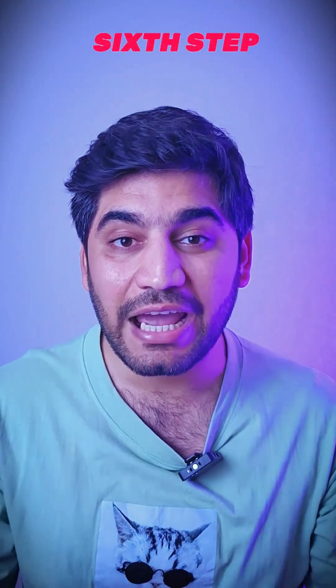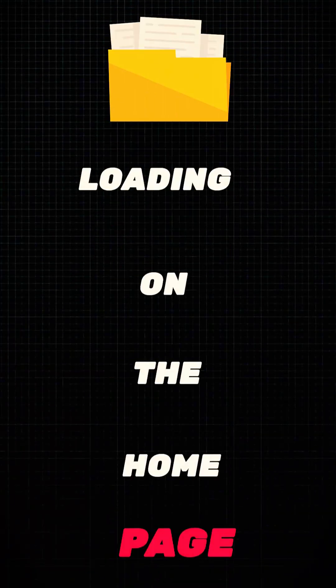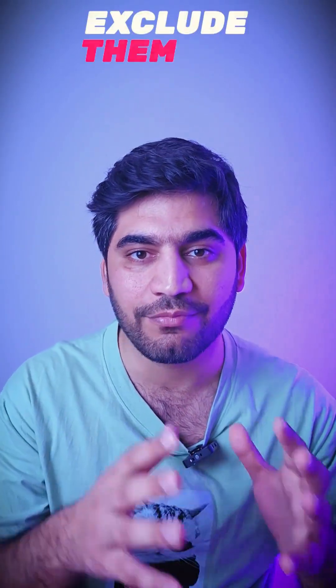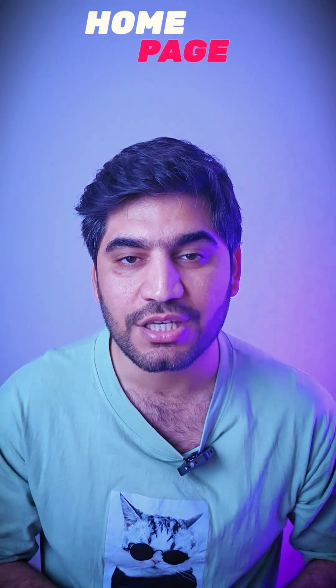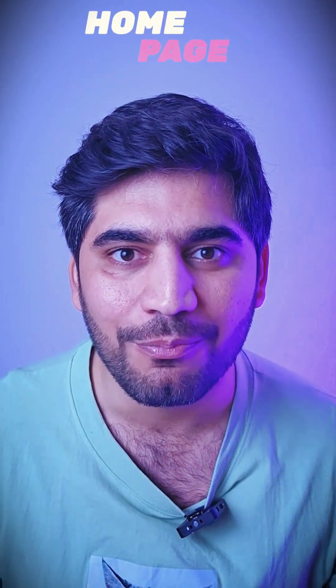The sixth step: I identified some unnecessary JavaScript and CSS files loading on the home page, so I used the Devlot plugin on WordPress to exclude them from loading there. I also found unnecessary font packs and excluded those from loading on the home page as well.